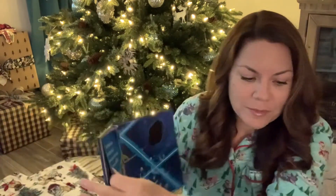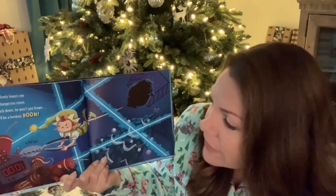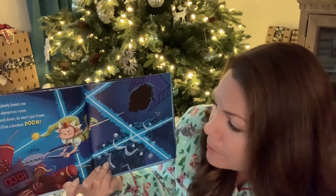What do you think, Bentley? He's sitting in my lap. Oh, there he goes. Santa slowly lowers me into a dangerous room. If I touch down, he won't just frown. There'll be a bon-bon boom.